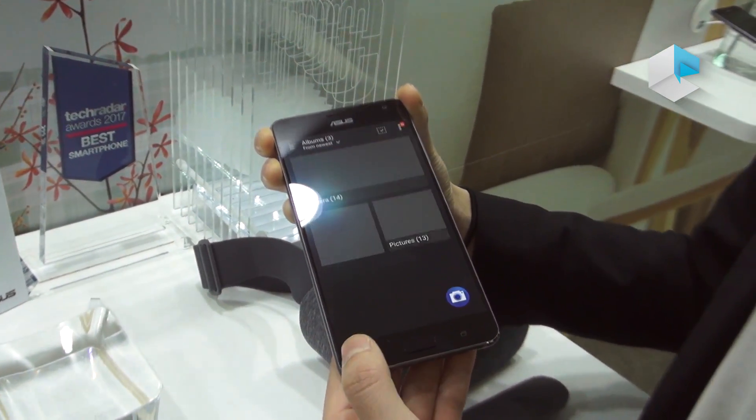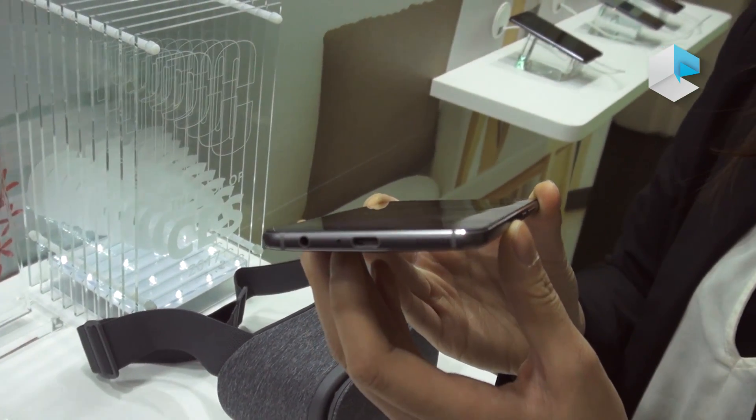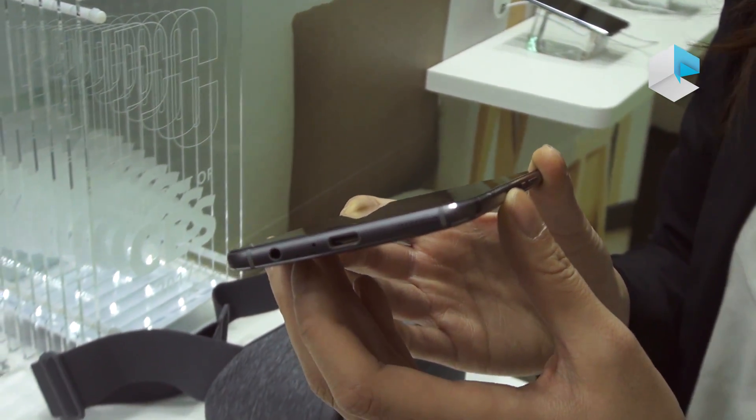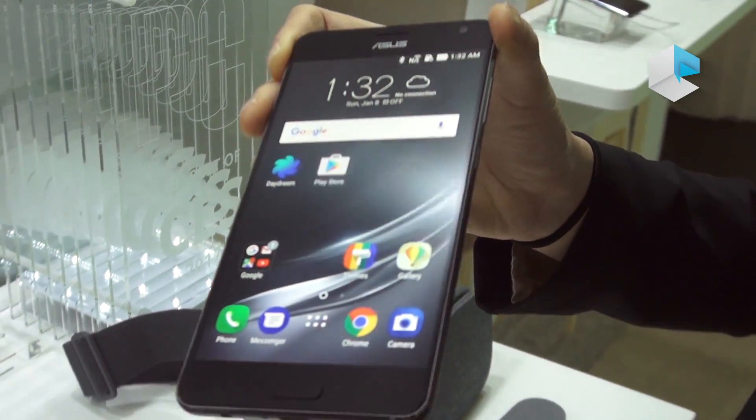Zenfone AR also comes with a USB Type-C connector and supports Qualcomm Quick Charge 3.0. The fingerprint sensor is located here on the device.